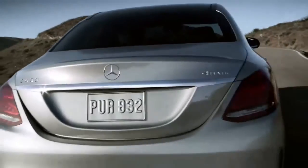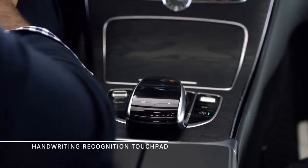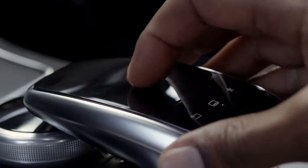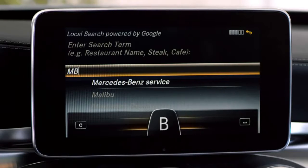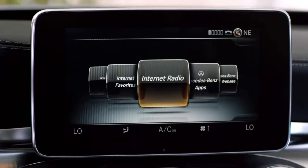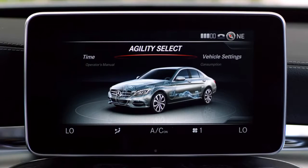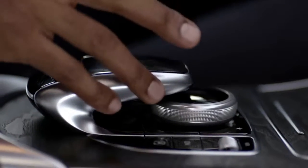At center stage is this gorgeous center console. It houses an intuitive touchpad that can actually read your handwriting. Simply write a letter or symbol with your fingertip, and it appears as written text on the multifunction widescreen display. Here you can control everything — from music, news, and weather, to vehicle diagnostics, financial stocks, and status updates. It's all at your command: every pinch, swipe, and zoom.